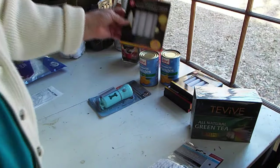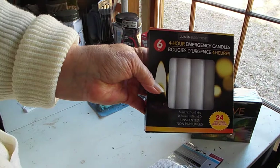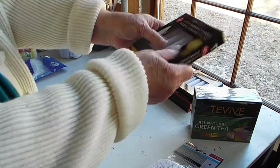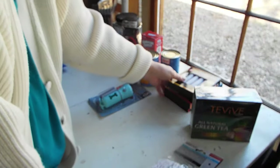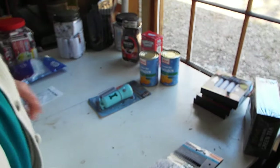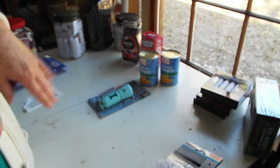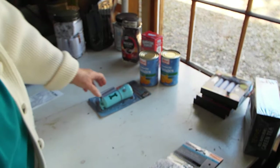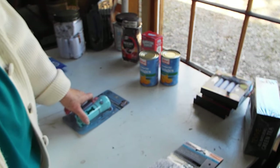I got four more of the emergency candles. This time I did check to make sure none were stolen out of them, but I only got four packs because I wanted to leave some for others. A lot of the emergency candles that were there last time were already gone.